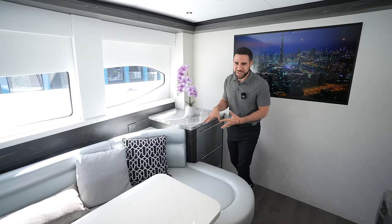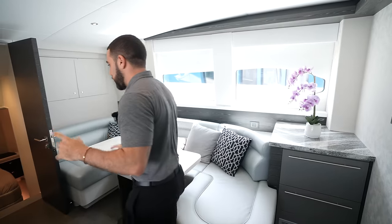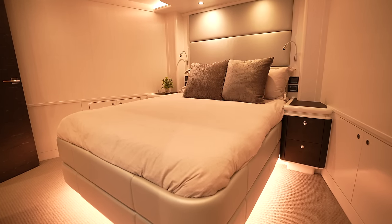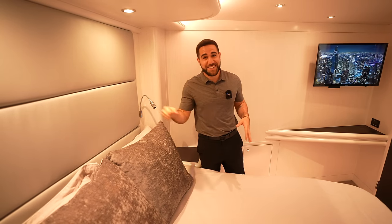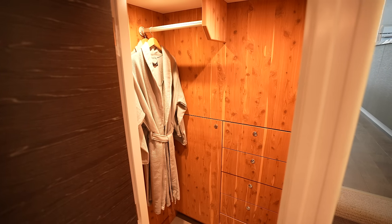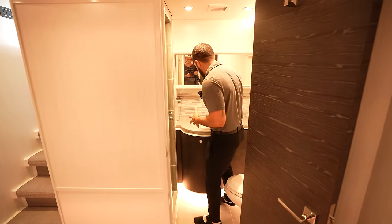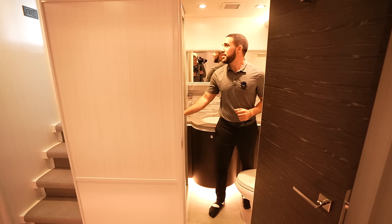Now we'll head down to the VIP suite — not the main suite, just the VIP. Coming down here we have a queen-size bed with condo-style living. Two side tables, a nice cushy headboard. On my left we have a cedar-lined walk-in closet — smells exactly as you'd expect. Great storage throughout. You also have your own head in here, and it has a walk-in shower with a seat — I would be in there for hours.